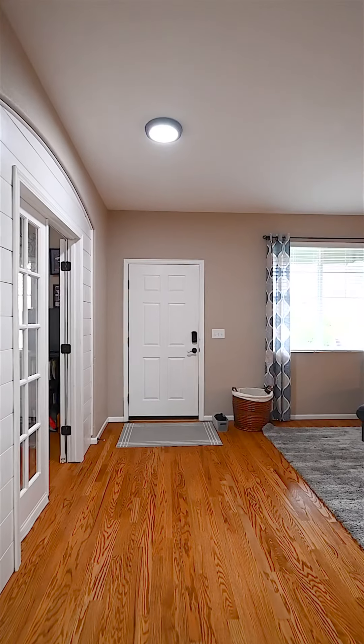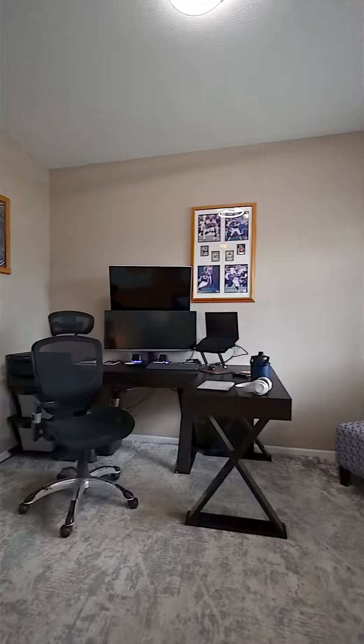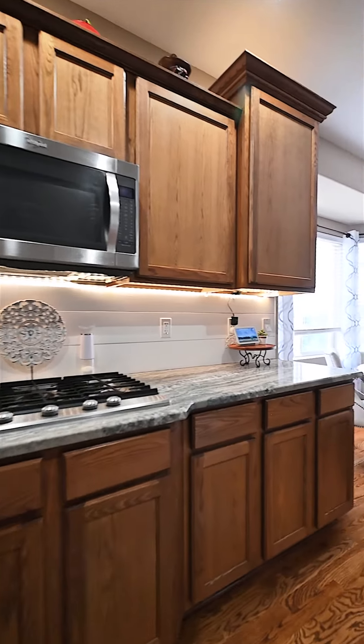This home is a wonderful sanctuary to come home to. It is 20 minutes from Parker and 20 minutes to downtown Elizabeth, so shopping is close. However, if you work in the Denver Tech Center or you're in the Lone Tree area, it is 35 minutes.